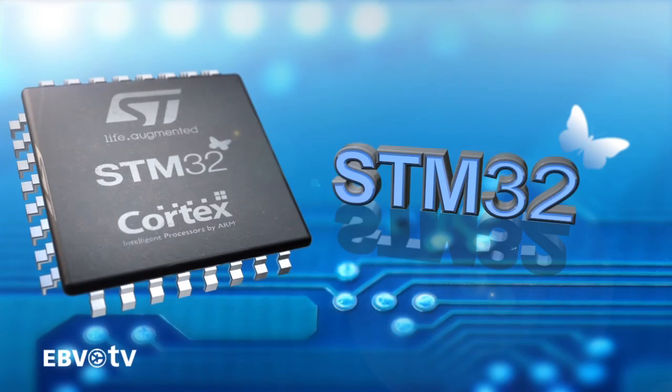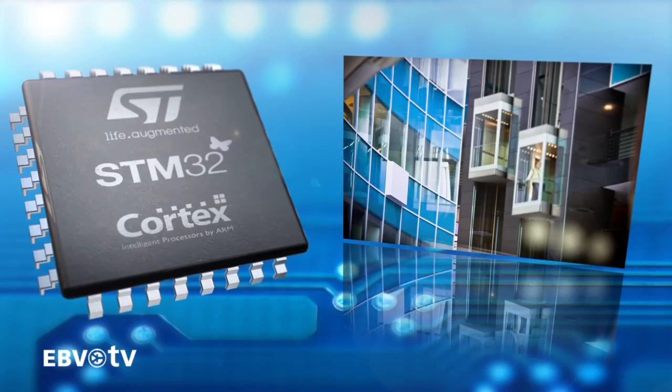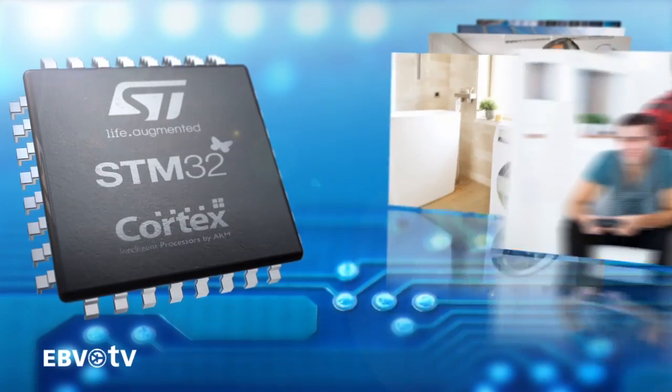The STM32 is a true all-purpose microcontroller family. It is ideally suited to standard industrial, building, and security applications, as well as to medical devices, household appliances, and consumer applications.